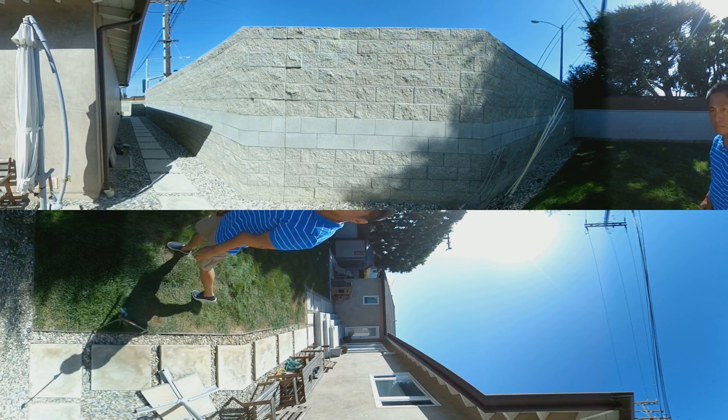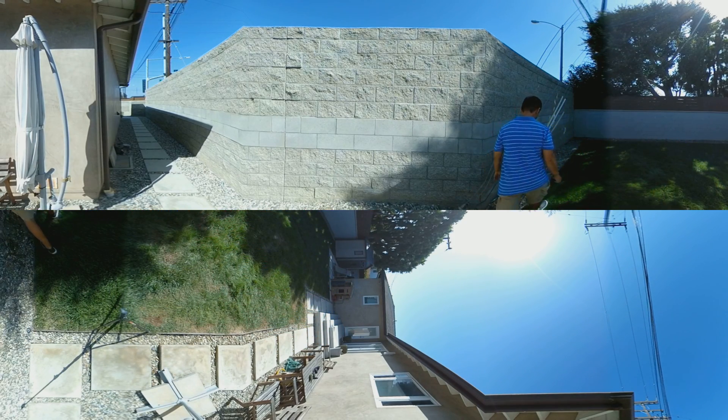Now here's the Xiaomi Mi Sphere. It has one of the sharpest lenses in its class, but its video is capped at 3.5K, which limits its actual resolution. It has noticeably less detail than the Yi 360 VR.